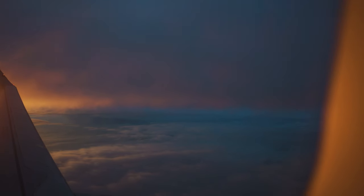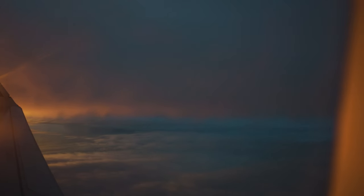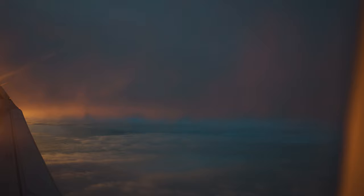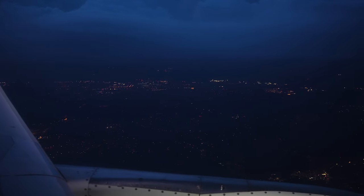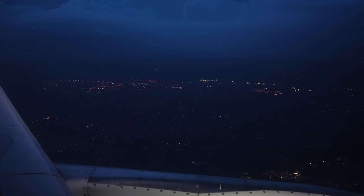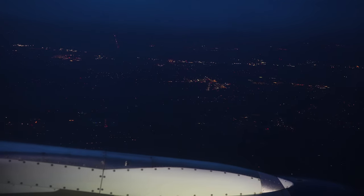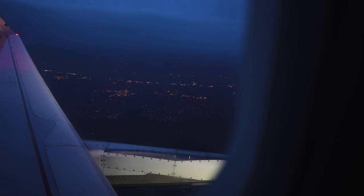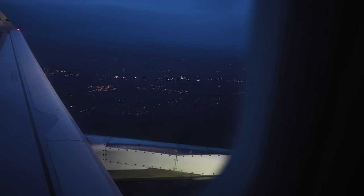We're beginning our descent into Minneapolis, and the city lights below are a welcome sight. The transition from the skies to the ground is always a little bittersweet — another journey coming to an end, but a new destination awaits. Touchdown in Minneapolis. It's been a smooth flight with Delta as always. Now let's see what this city has to offer.